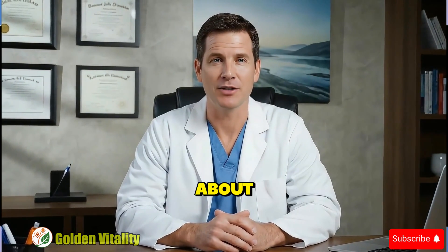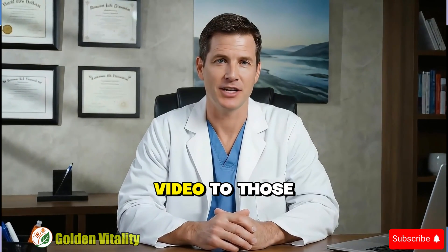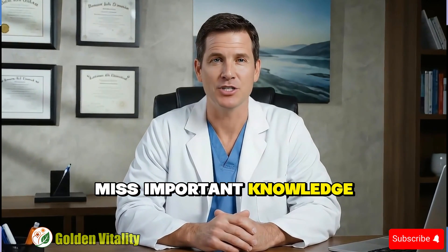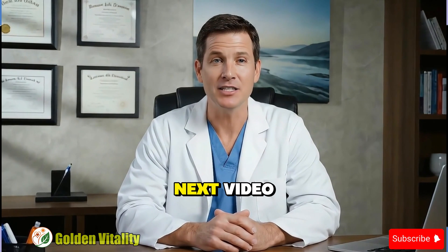I always believe understanding enemies is as important as knowing allies in the healthcare journey. This video might help someone escape symptoms they've endured for so long — share it immediately with someone you care about. Like helps YouTube suggest the video to those who need it. Don't forget to subscribe and ring the bell so you don't miss important knowledge. Thank you for watching and see you in the next video.